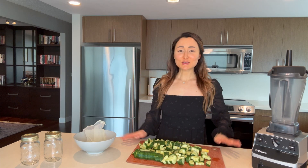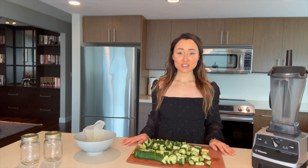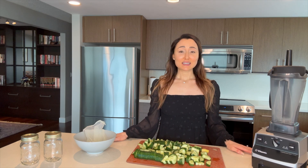Hi guys, I have a super hydrating, delicious juice recipe to share with you today. The main ingredient is cucumber. Cucumbers are really high in silica, potassium, and sodium, and the perfect ratio is where it really penetrates your cells and helps to facilitate intracellular hydration.